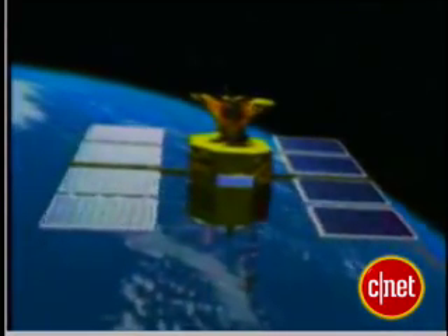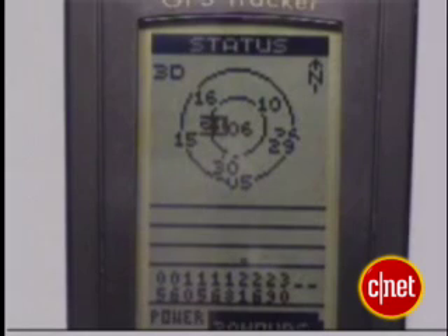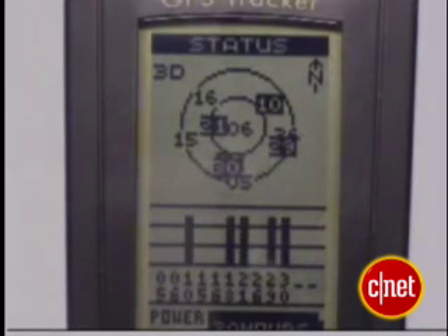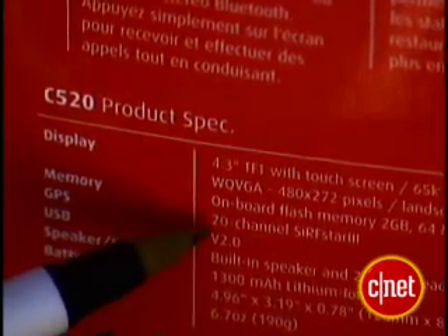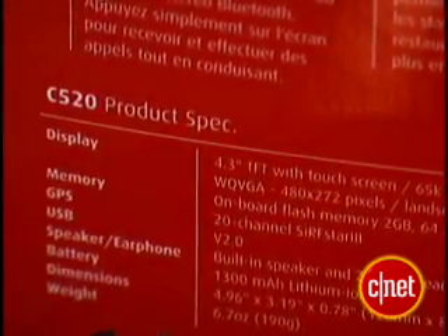The satellites broadcast a timecode, which your GPS receiver uses to calculate how long the signal took to get there. With three satellites, it can get a fix on where you are. Throw in another satellite and you can calculate your altitude as well. In fact, the more satellite signals your receiver can pick up at once, the better the accuracy. This is usually expressed as the amount of channels on your receiver. Just remember, it costs more to have more channels.